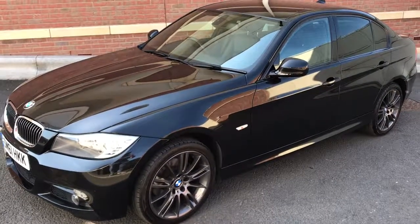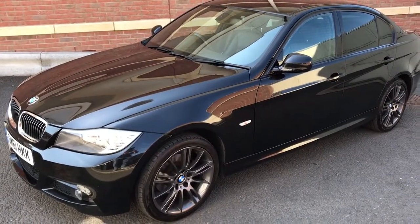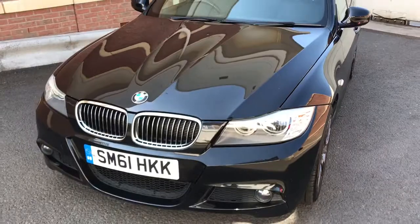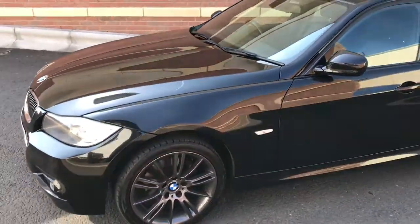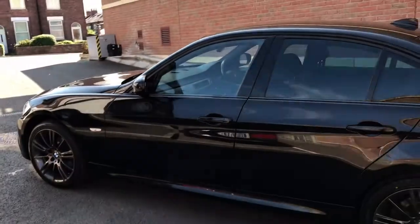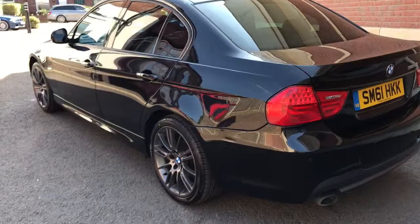Good afternoon, my name is Matthew and this is the latest car on my website, which is www.totalautomobiles.co.uk. I've got to do a quick video on this car just to show you in a bit more detail — the pictures really didn't do it justice. It's absolutely stunning: a BMW 3 Series 318 Sport Edition, so it's basically an M Sport but with lots of nice extras on top of that.